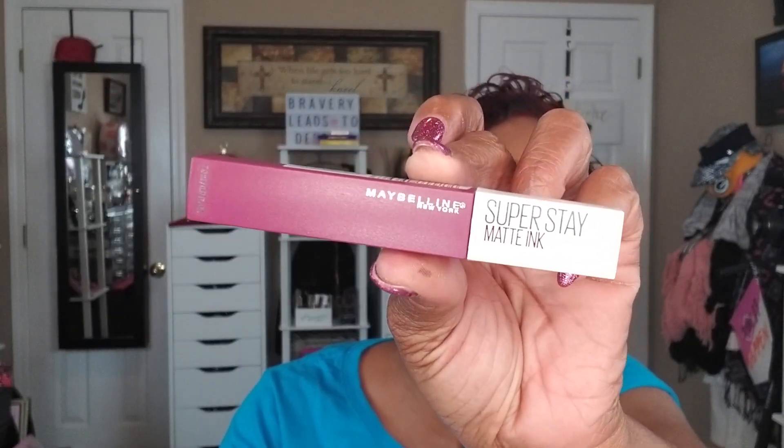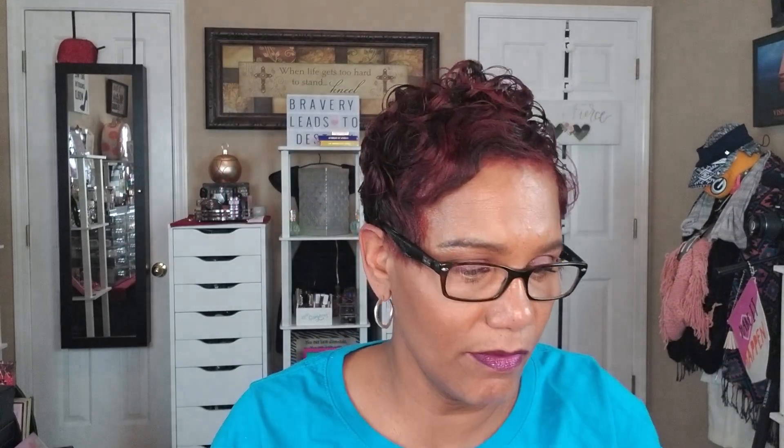From my video on Monday I got quite a few questions about the lipstick I have on. It's by Maybelline — it's the SuperStay Matte Ink lipstick, and it's in the color number 40 Believer. That's what it looks like.